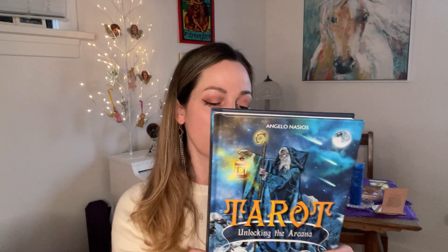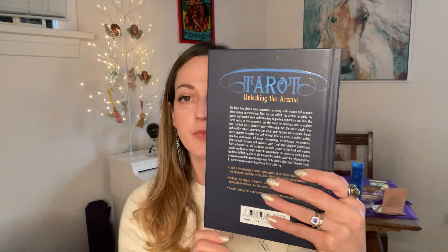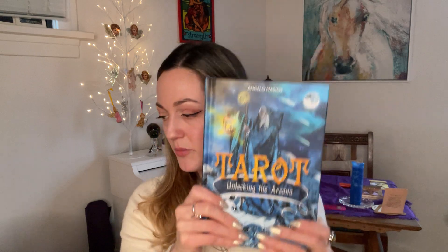I like how it's laid out — large font, lots of spreads, overviews, and connections to astrology and the Kabbalah. I'm looking forward to getting into it more; I feel like it'll be a great reference book as well. Again this is 'Tarot: Unlocking the Arcana' by Angelo Nassaios.